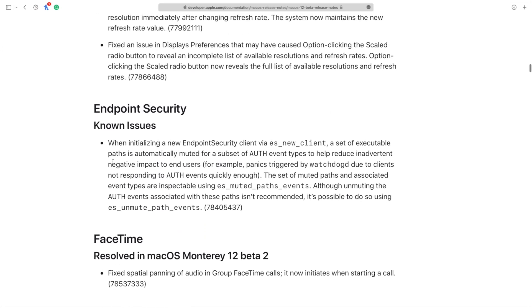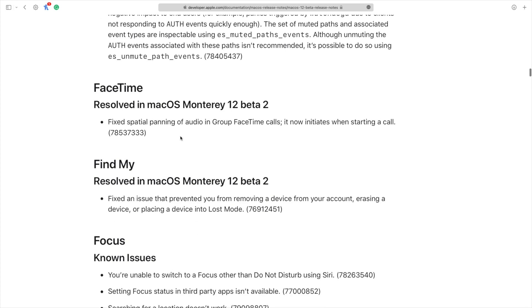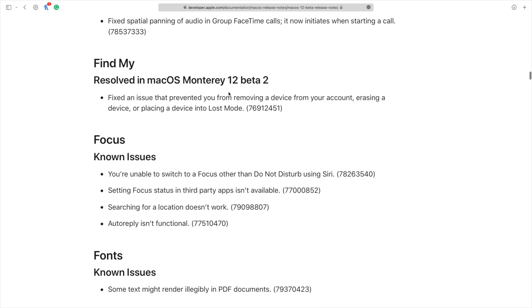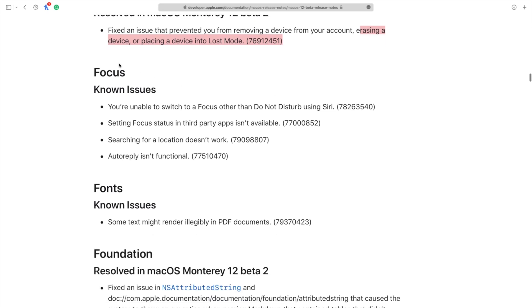There are some endpoint security fixes, and for FaceTime, spatial audio now initiates when you start a group FaceTime call — how amazing is that. For Find My, if you have AirTags or devices connected to your Find My network that you want to erase, this update allows you to do so without any issues.